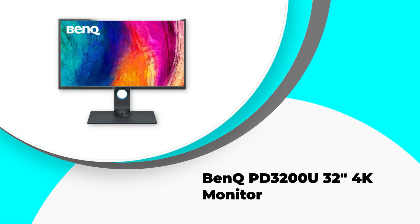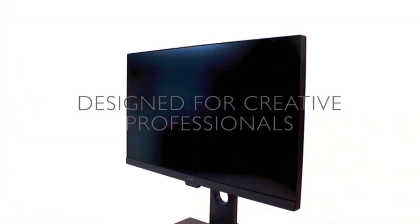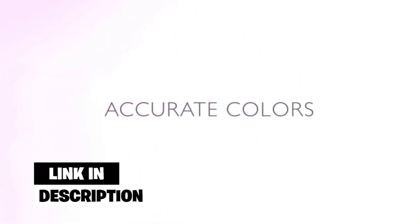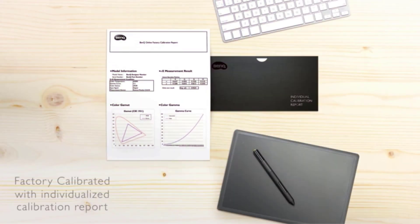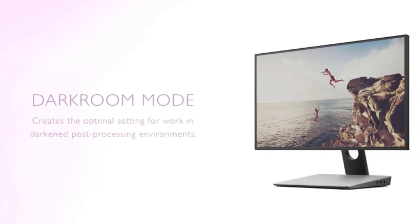Number 2: BenQ PD3200U 32" 4K Monitor. Industry-leading eye care provides increased user comfort over extended durations of usage. Display designs in two modes — sRGB and CA/CAM — on the same screen. With an outstanding Delta E less than or equal to 3 value, the PD3200U supports 100% sRGB and REC.709 color schemes. With a 32-inch LED display, the BenQ monitor is a great pick.